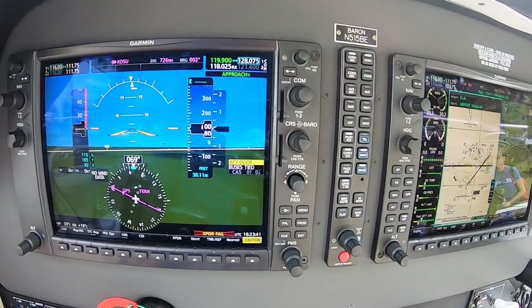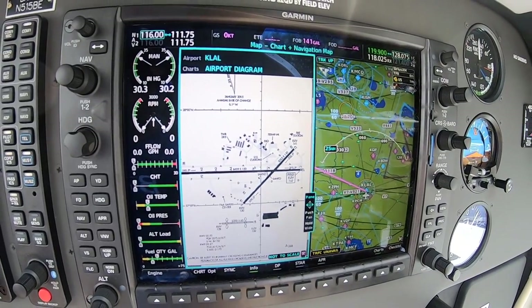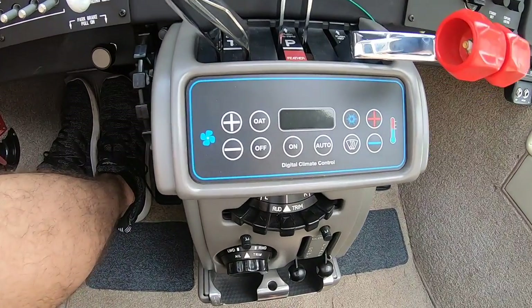Oh yeah, I can get used to this. You've got the nice glass cockpit with the G1000 in it, you've got a nice tight new panel, and we even have air conditioning. With the economy cruise of 8 hours, it's a long time to go, but they've thought of everything.